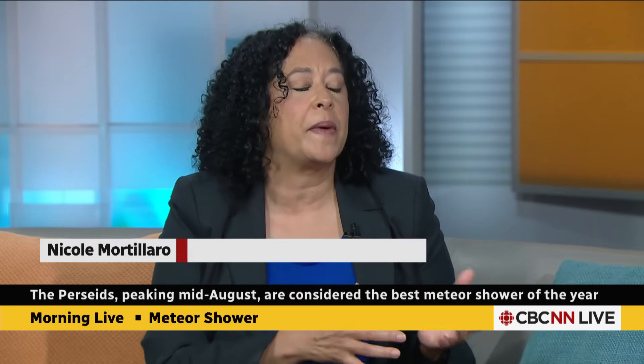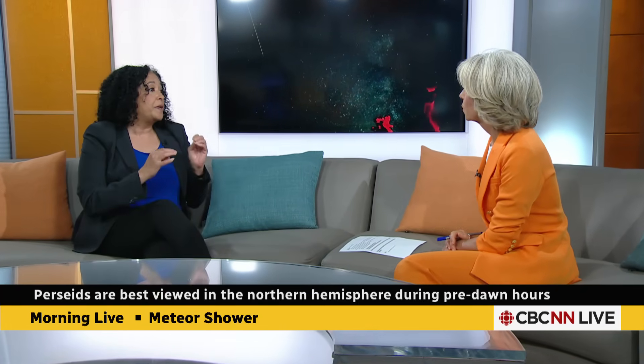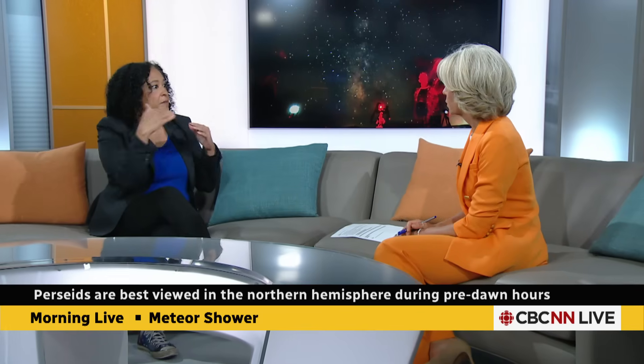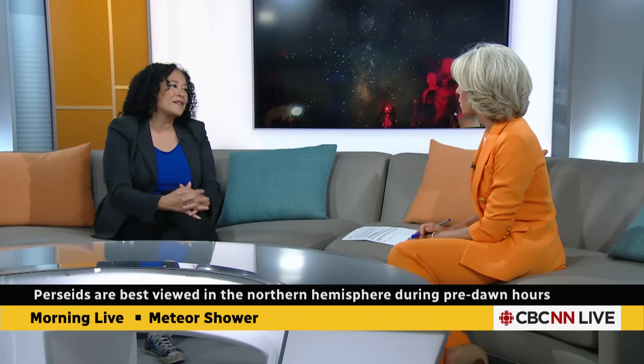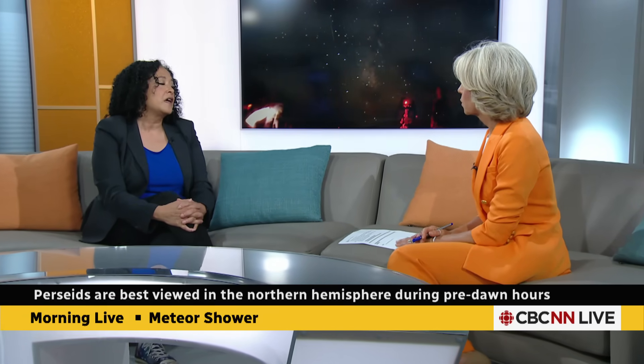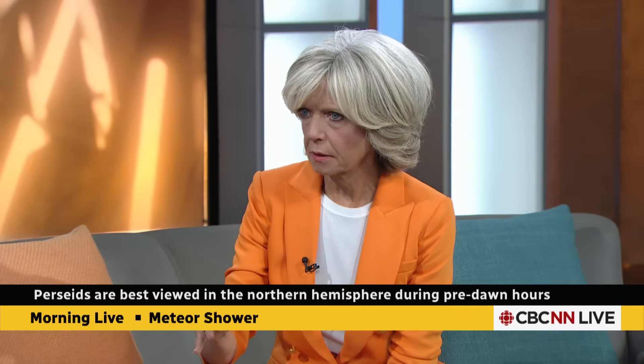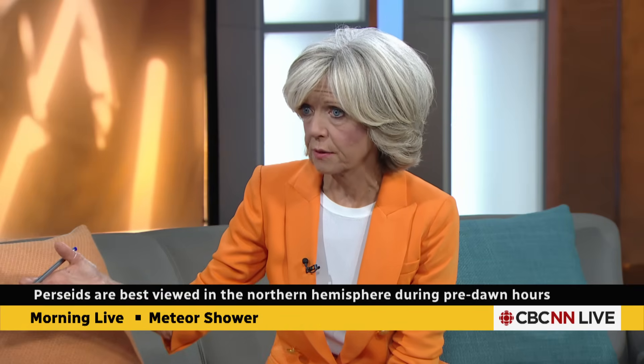A couple of things — of course, the wildfire smoke. It's a big deterrent; you're not going to see as many, it's going to obscure things a little bit in the sky, kind of like cloud cover. But the big thing is the moon — it will be 84% illuminated. It rises around the same time and in the same area of the sky as the constellation Perseus, which is where it looks like the meteors are coming from. So that's a bit of a downer; it will make it so you can only see the brightest meteors.